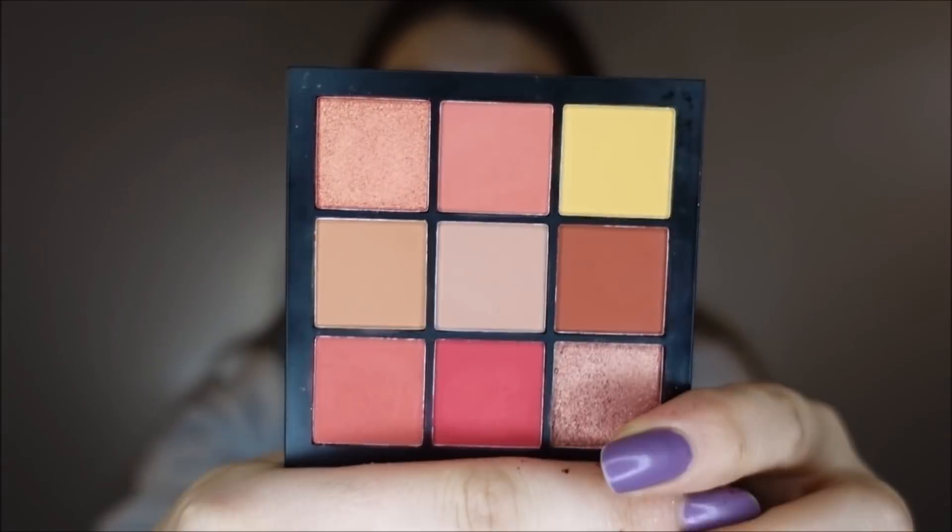There's definitely shadows in here that I don't have in my collection. Maybe I have one like this, but look — I just think it's so cute and I wanted to have them all together. Can anyone relate?